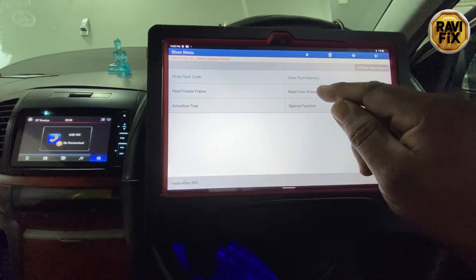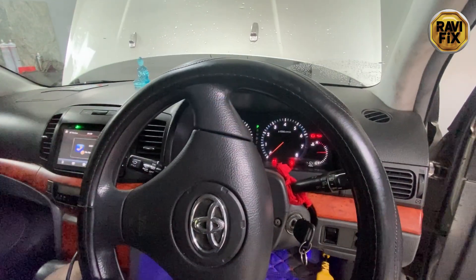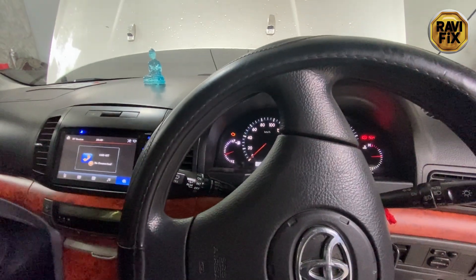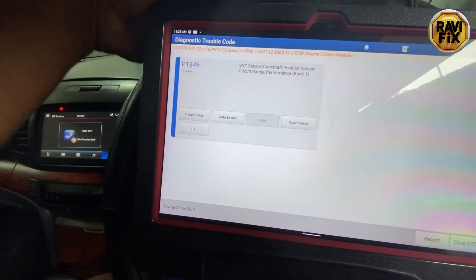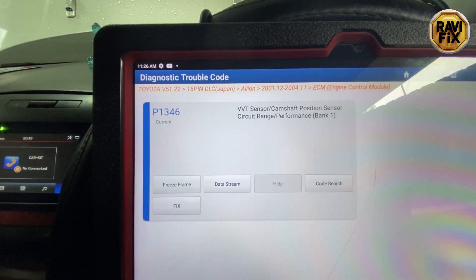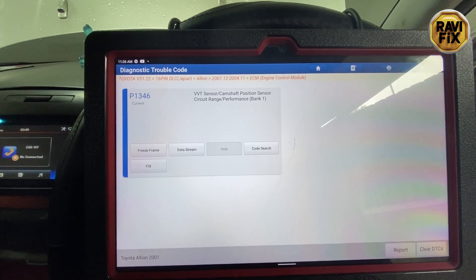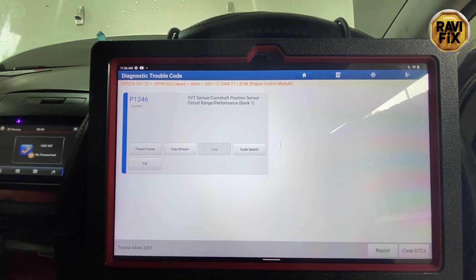As always, I hook up the scan tool and read the fault codes first. I found one fault code in the engine control module. Here you can see that P1346 — VVT sensor or camshaft position sensor circuit range performance. This seems to be a timing-related code, maybe a bad VVT solenoid or cam position sensor.